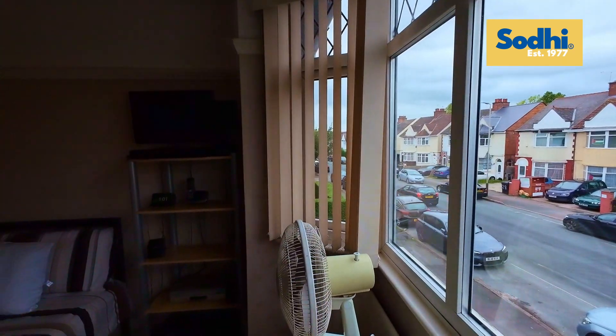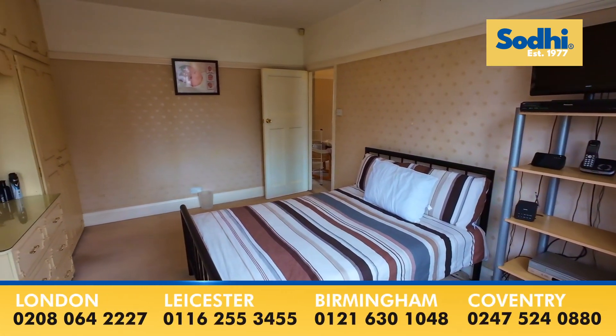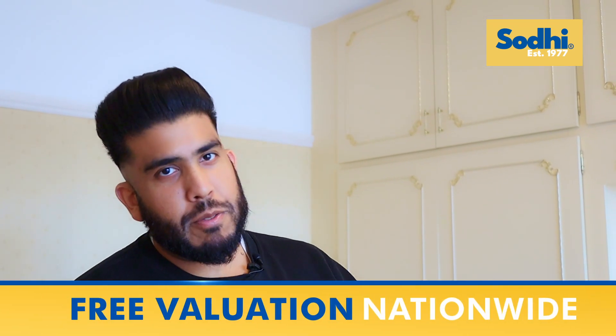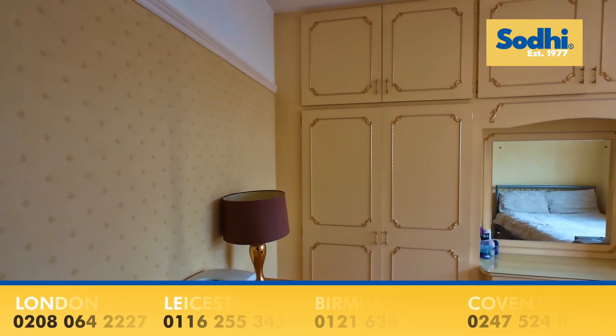Bedroom one, master bedroom. So what do we have here? What does bedroom two have to offer? You've got built-in wardrobes and dressing tables.